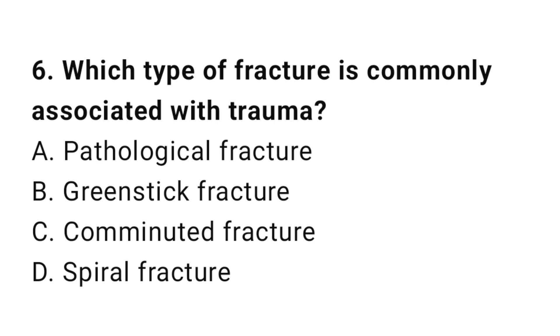Question number six: Which type of fracture is commonly associated with trauma? The correct answer is C, comminuted fracture.